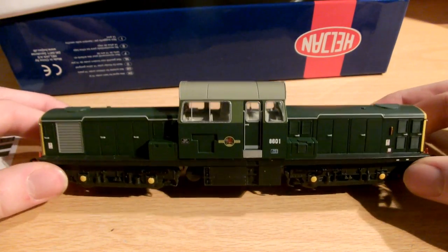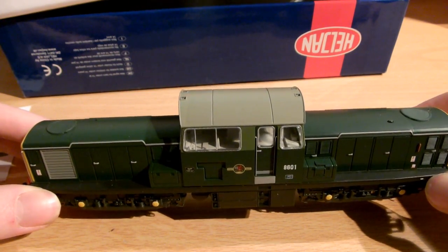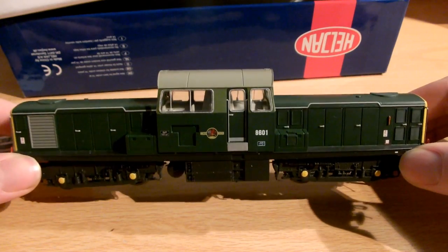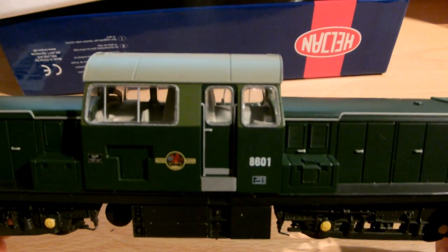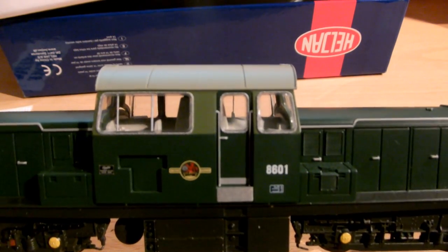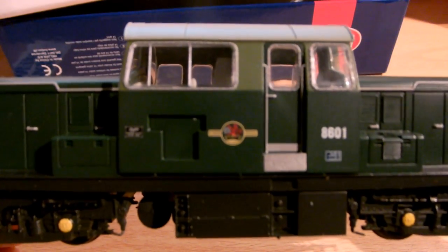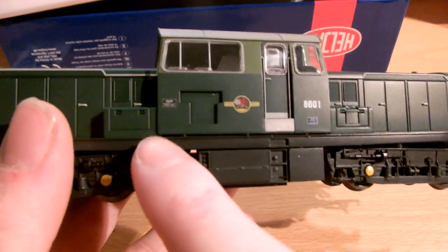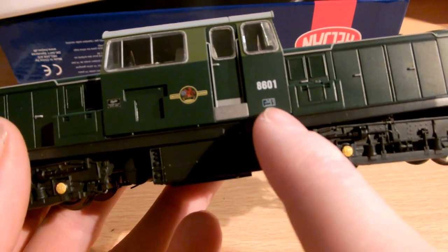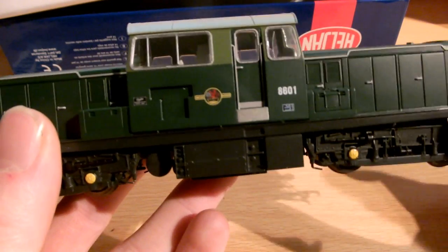You can still get the BR Blue livery, although they were withdrawn from service in 1968 officially, so they were painted in blue but didn't receive TOPS numbers. It has a D number on it - 8601 - but it doesn't have the letter D in front, which is weird. You can see the Clayton builder's plates, a lovely British Railways logo, and a little information plate which is really clear in real life, though the camera can't quite pick it up.